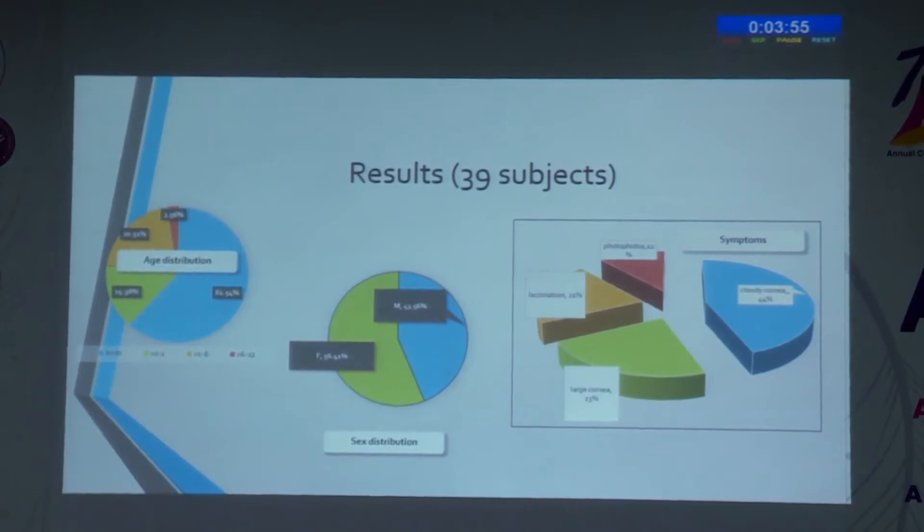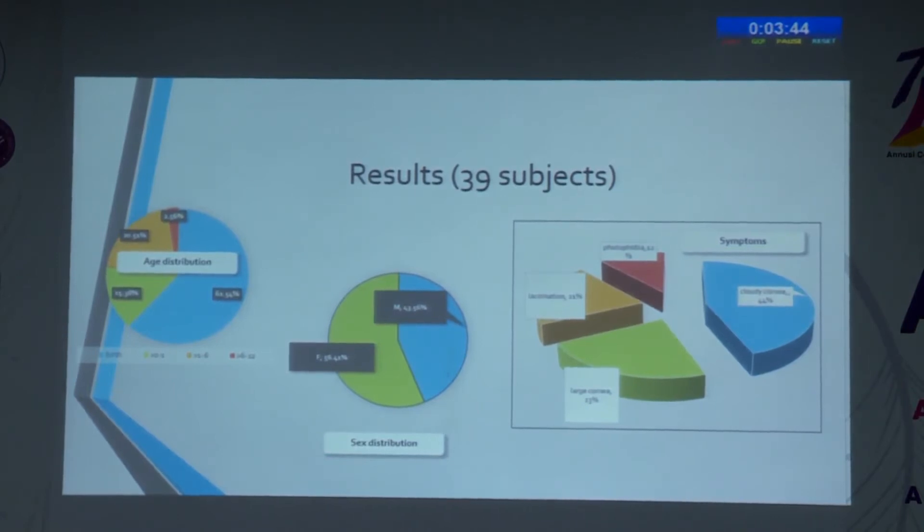We included 39 children in our study, where the majority were less than 1 month of age at presentation. Contrastingly, we found more females in our study, which could be attributed to our selection criteria where we included only children with positive histopathological specimens. The most common symptom was cloudy cornea, indicating the severity of presentation, with lacrimation and photophobia being secondary symptoms.